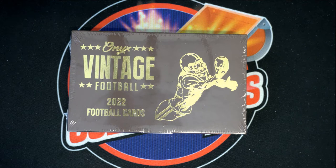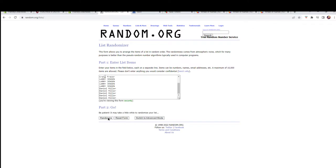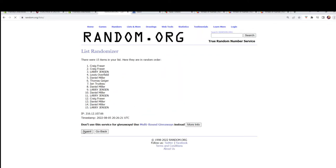Good luck, guys. Let's see what we got here tonight. It is Onyx Vintage Football. This is number 101. Let's go. Tom G down to Daniel M. Here it is, guys — 15 flip names and teams, seven times each.